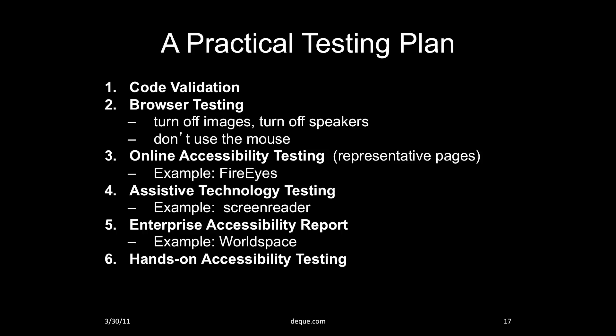When it gets right down to it, I believe you must use a multi-tiered accessibility testing plan. I start with code validation, manual browser testing, then run online accessibility testing tools like FireEyes on representative pages to get a sense of what's going on with a given site. Next, I pull out assistive technology like a screen reader to see what barriers I encounter. While doing this manual testing, I have an enterprise accessibility report like WorldSpace running in the background — scanning across the whole site — because I do not want to be fooled by a site that's clean on the first few levels but full of accessibility problems deeper in. Running an enterprise scan is a bit like having eyes in the back of my head. And last, but certainly not least, I conduct hands-on accessibility testing, because I don't think a site is accessible until I see that it can be used as effectively by a person with a disability as by a person without.